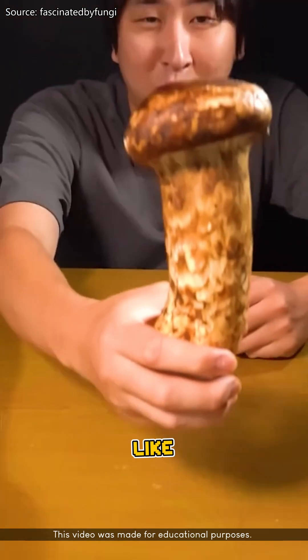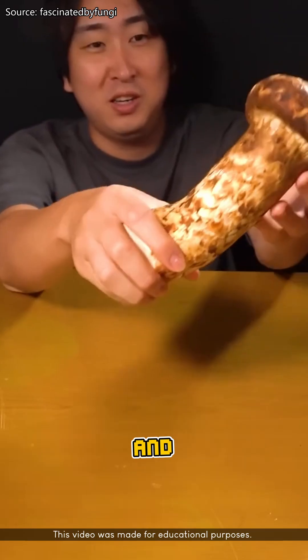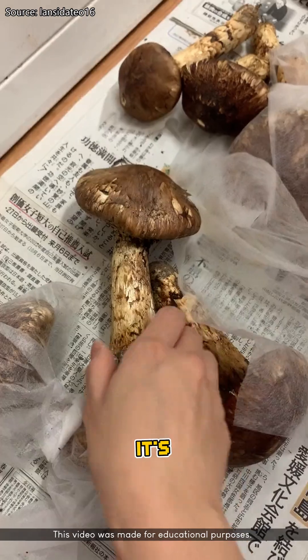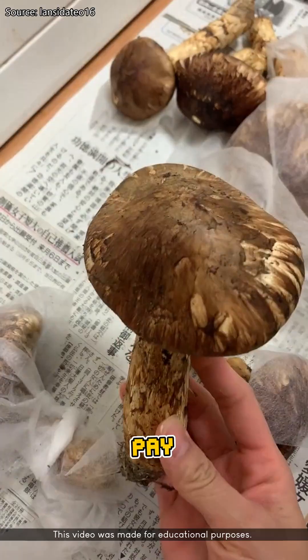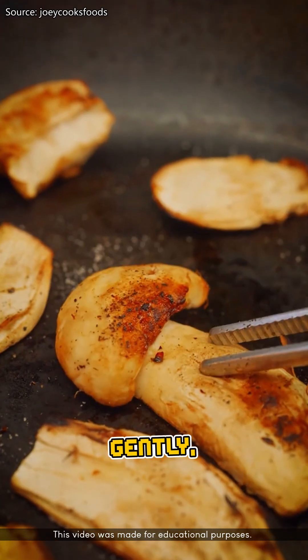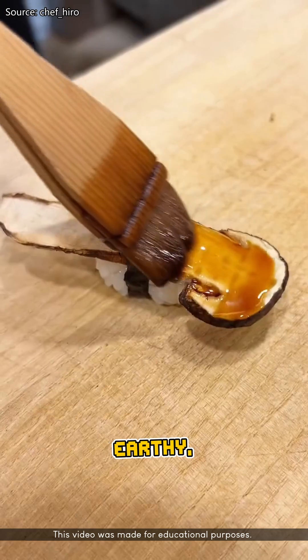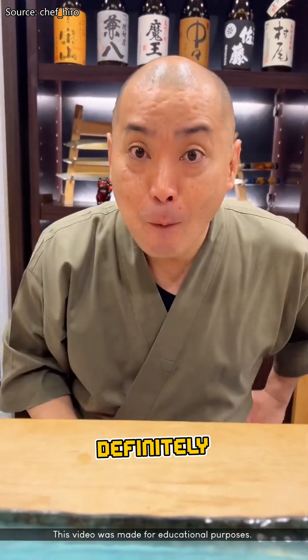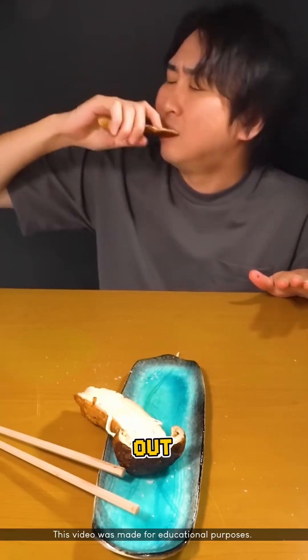Number one: matsutake. It doesn't look like much — cracked, oddly shaped, and it kind of smells like old sock. But despite all that, in Japan it's considered a seasonal treasure. People pay hundreds of dollars just to get a few. They usually grill it or steam it gently. The flavor is deep, earthy, with a spicy pine-like aroma that's hard to describe. Not exactly pretty, but definitely one of the most respected mushrooms out there.